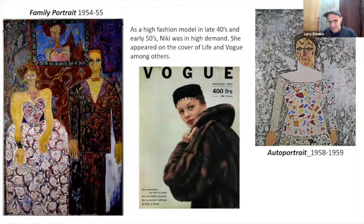Her parents — and this family portrait on the left gives you some sense of the intensity — this was painted in 1954 or 1955. I'm going to step back and say she was a very beautiful woman. This Vogue cover is her.